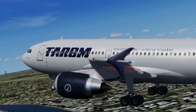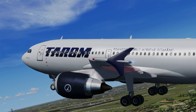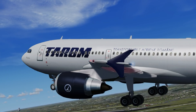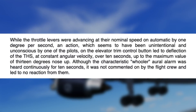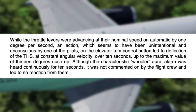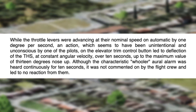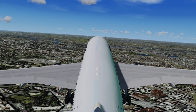But this does not fully explain the accident. Sure, a surge of power can catch you off guard, but it's easy enough to deal with — in fact these pilots pulled the throttles back pretty quickly. Something else was at play. According to the report: 'While the throttle levers were advancing at their normal speed on automatic by one degree per second, an action which seems to have been unintentional and unconscious by one of the pilots on the elevator trim control button led to deflection of the THS at constant angular velocity over 10 seconds up to the maximum value of 13 degrees nose up.' In simpler terms, someone in the cockpit was trimming the nose of the plane up as the accident sequence started.